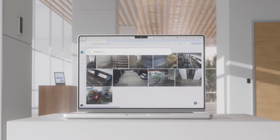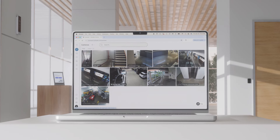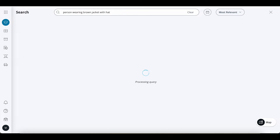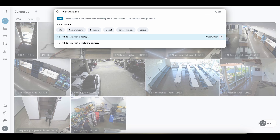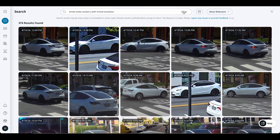Here's how it works. Log into Command and you'll notice a subtle yet major improvement — a search bar with no restrictions. Your blank canvas for writing queries in your own words, directly relevant to your investigations. A minor adjustment to how you use Command with massive benefits to your organization. With our AI-powered search, a traditional person attribute search on shirt color becomes "person wearing a brown jacket with a hat," and a vehicle search on SUV color becomes "white Tesla Model Y with tinted windows."